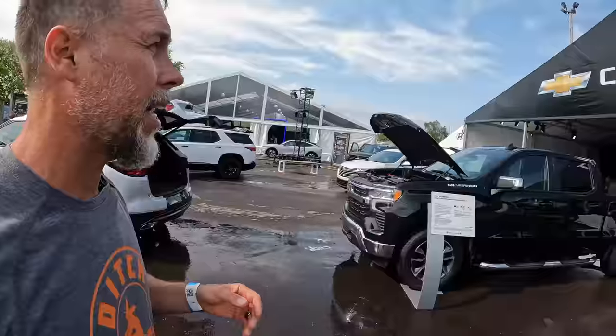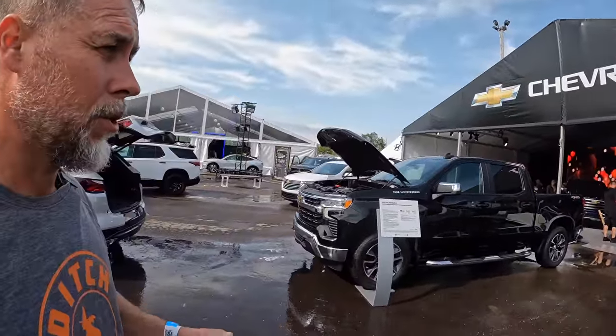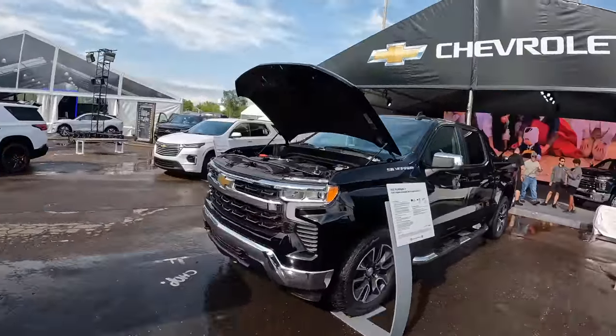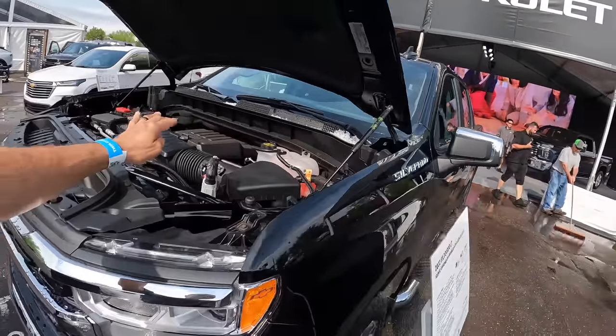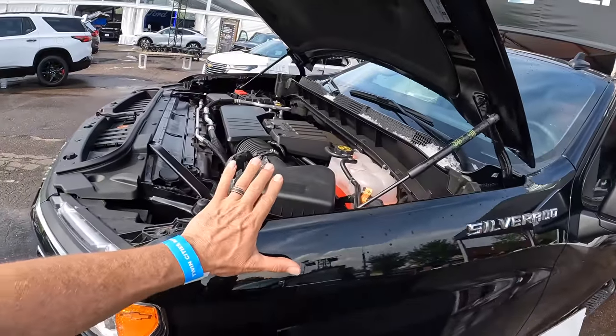I'm in the Chevy booth and the Chevy red tape is thick. They cannot legally go on camera and tell me anything about their trucks unless they've been pre-approved by Chevrolet. But I found out some dirt for you anyway. This is the Chevy Silverado with a four-cylinder turbo engine, and this turbo engine is going to get about 20 miles per gallon.